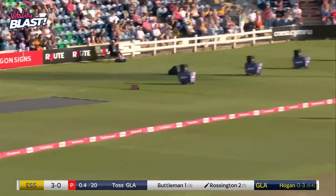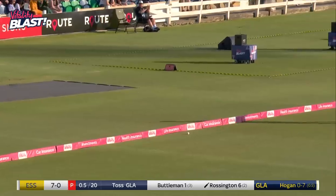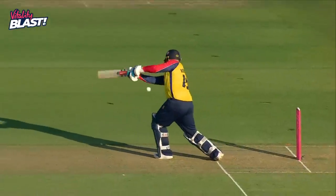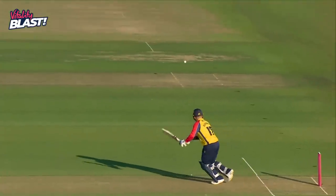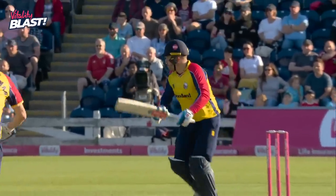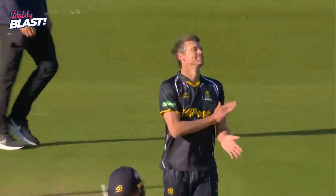That's beautifully struck, no race away there, it's a long square as well. As soon as you beat the infield from Rossington — we know he is such a powerful explosive type of batter — but this was just good timing, and as you say, that long square can only help speed the ball up.